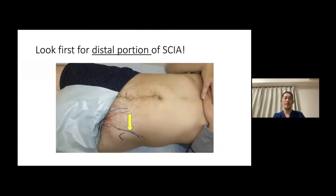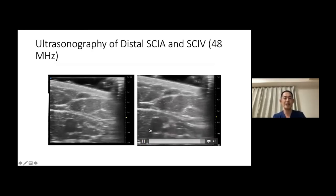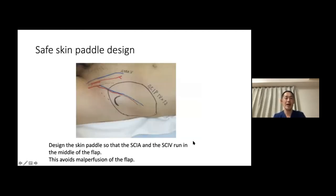The trick of using ultrasonography is you look first for the distal portion of the SCIA, because that's where it runs superficially. You should look for the pedicle around the ASIS. You can see the nice pulsation of the superficial branch and the SCIV on ultrasound video. You can trace the pedicle all the way to its terminal branches, and design the skin paddle very safely — the SCIA and SCIV should run in the middle of the flap to avoid malperfusion.